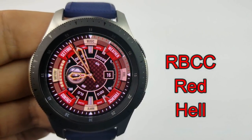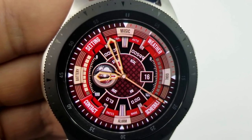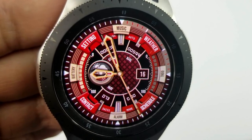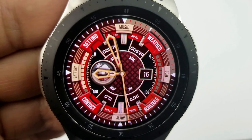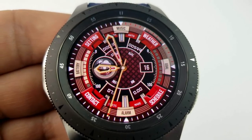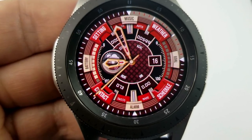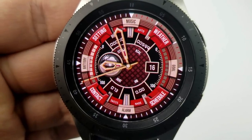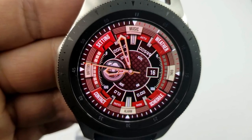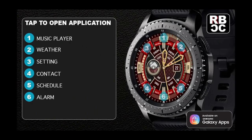First up is a colorful analog watch face from a new developer called RBCC. The face is called Red Hell, though honestly the name doesn't really fit — I still really like the sporty design here. It comes with a good selection of features: a battery status gauge on the left, a steps goal gauge on the right, heart rate and distance moved at the bottom, the date to the right, and at the top you have your total step count and calories burnt. There's also a large moon phase on the left and six app shortcuts shown around the bezel.